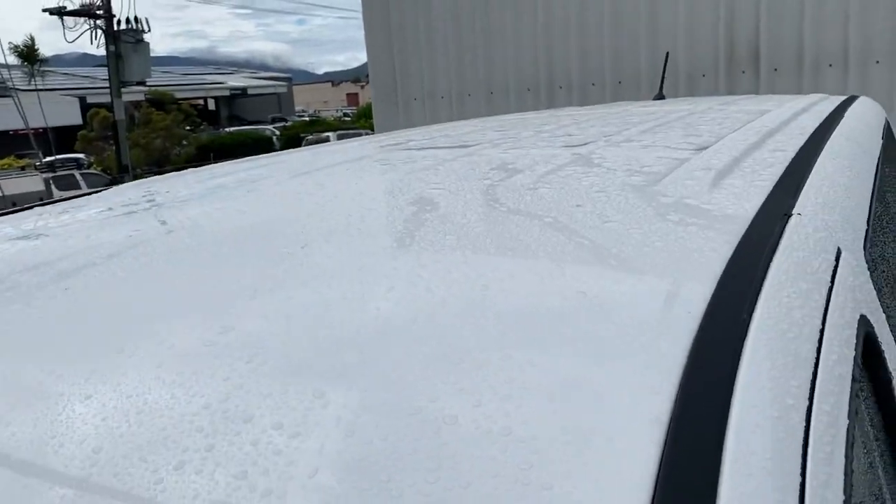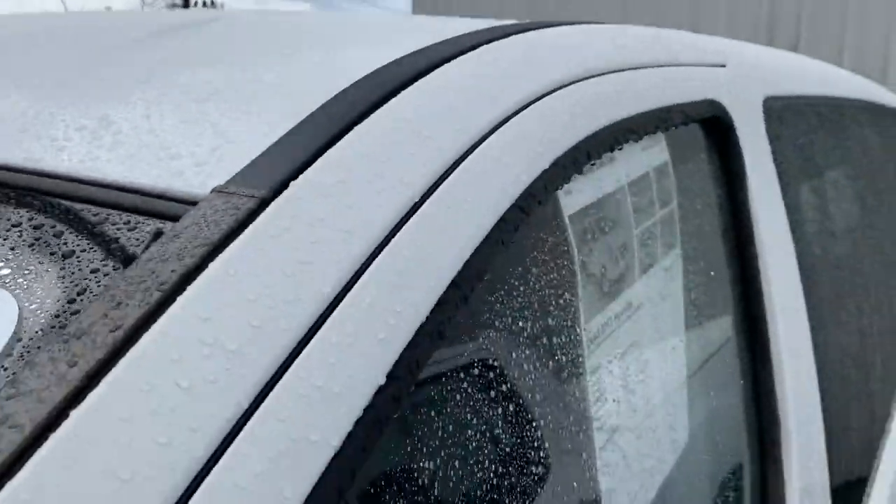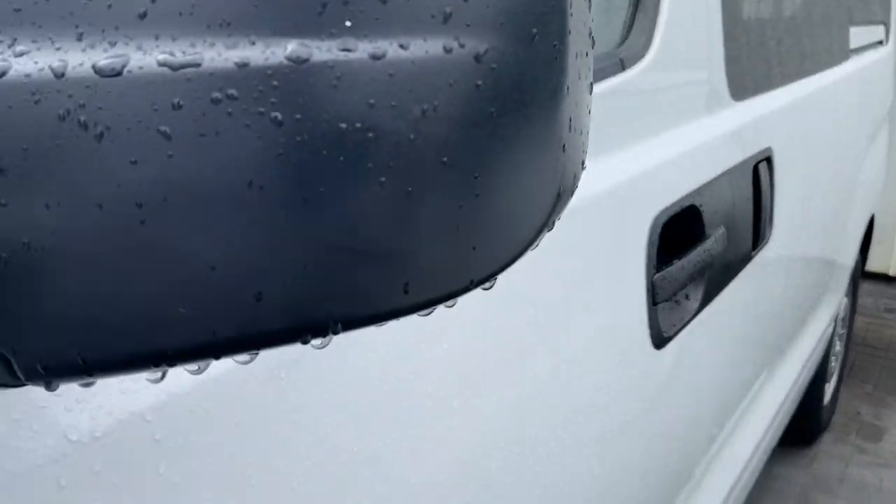Front tyres have plenty of tread left. Working your way down — nice big blinkers there. The roof — you can see there's no hail damage, no marks, no rust up there at all.